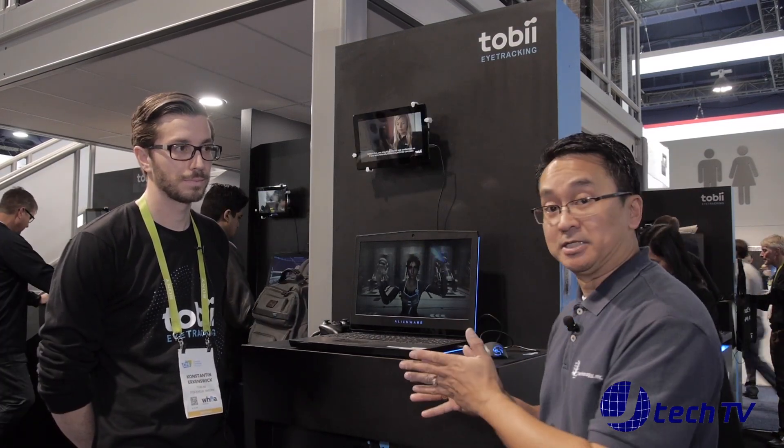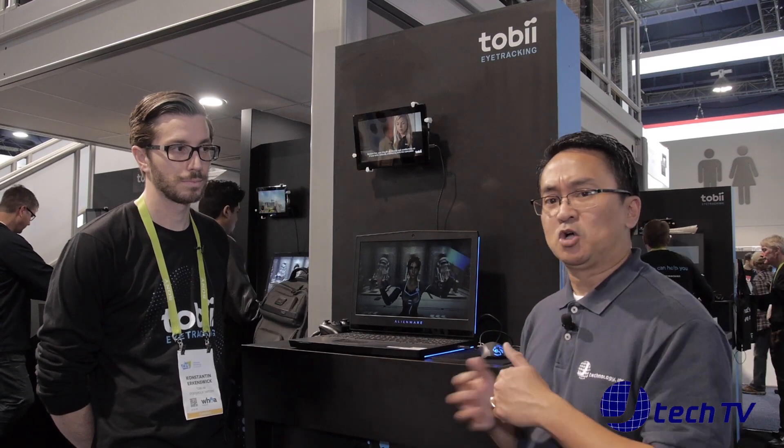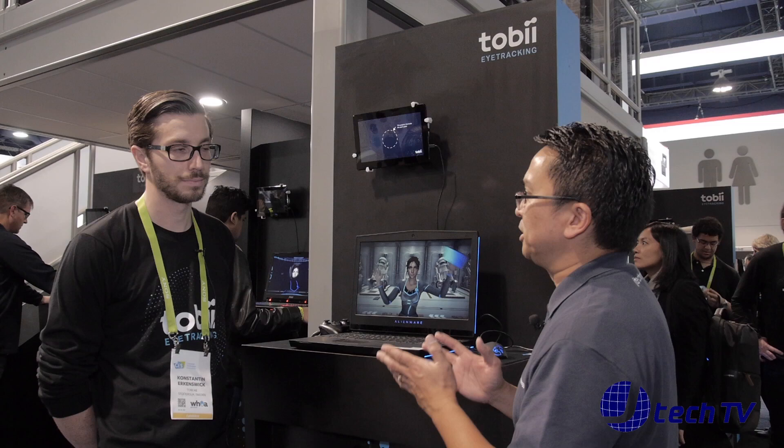Hey, I'm James from J-Technology and we are back here at CES 2018 at the Las Vegas Convention Center. Right now we're at the Tobii booth and we have Konstantin. I'm just going to basically talk about this eye tracking technology. Konstantin, what is Tobii and can you give a little history about it?